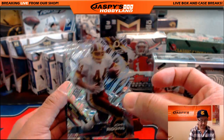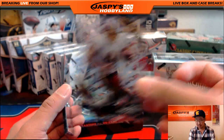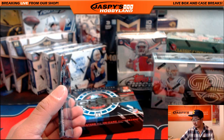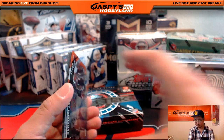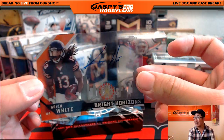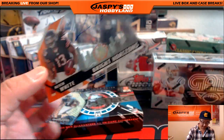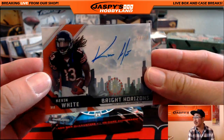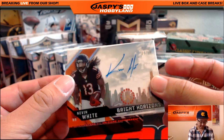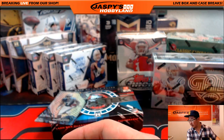Jay Ajayi, 40 out of 99. John Riggins. For the Redskins, going out to Adam Kay. And nice — look at this. Bright Horizons, Kevin White. 20 out of 30. You can kind of see the clouds back there. Who has the Bears in this one? That would be Daniel Patera with the Bears.